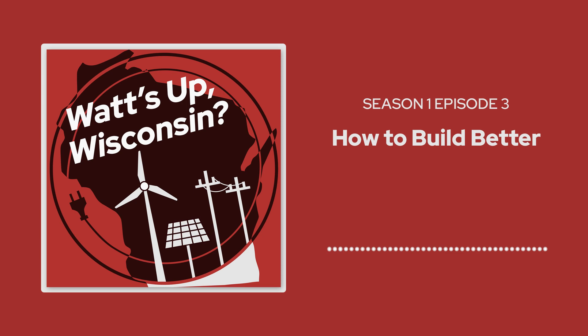Thanks for listening in. Do you have questions about energy? Wondering how new energy solutions are taking off in Wisconsin? Let us know by sending an email at communications@energy.wisc.edu or tweet UW Energy and tag What's Up WI.